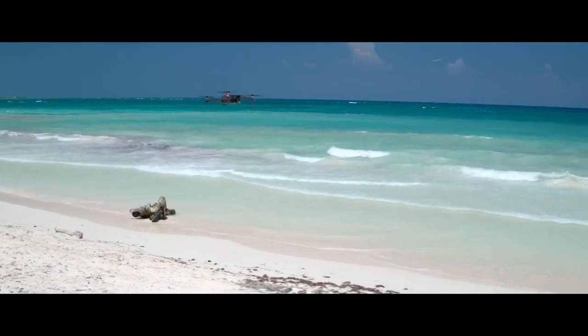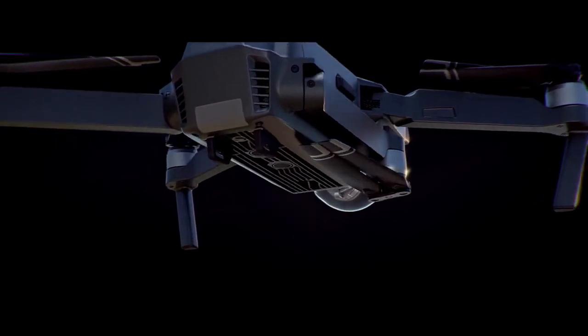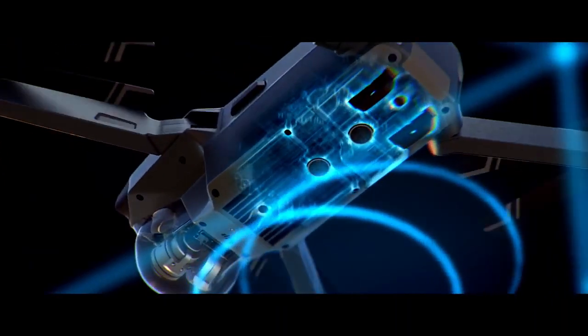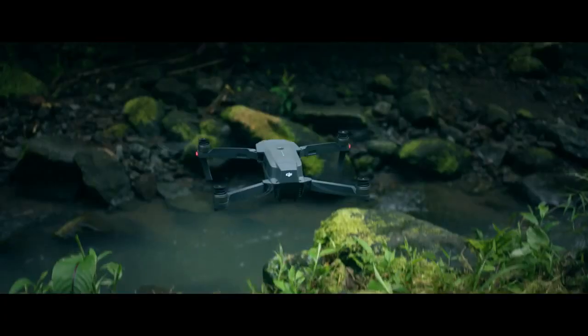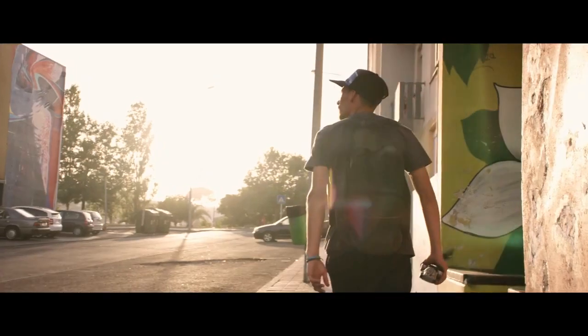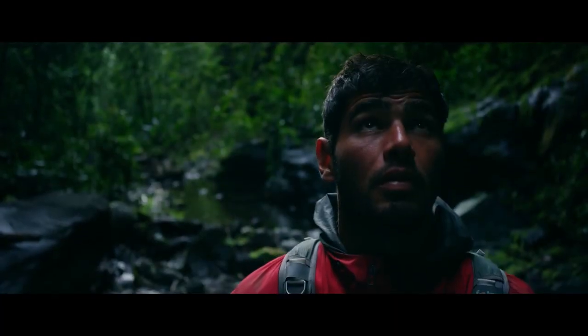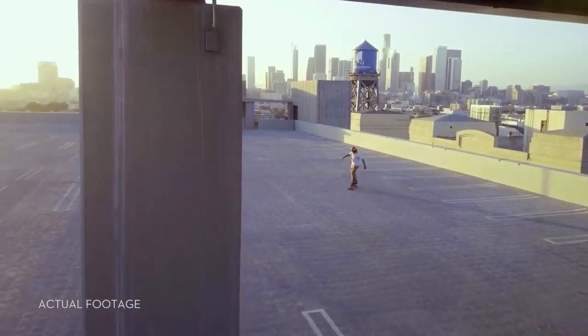As you fly, satellite systems keep track of you, working in harmony with all four vision sensors, telling it what's below and what's in front — whether you are flying beside a cliff, in a forest, or even indoors. Just like you, the Mavic sees things. That means it can avoid the things in its path, from trees to walls.